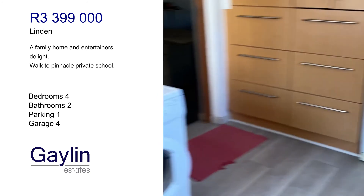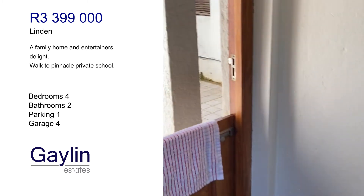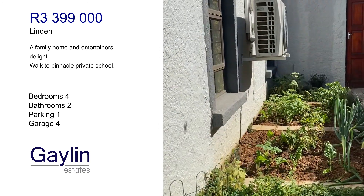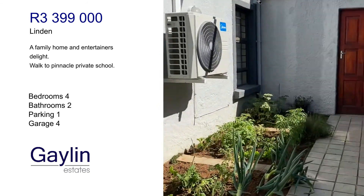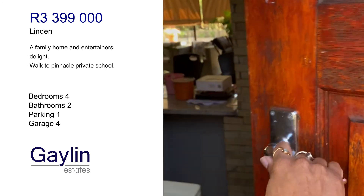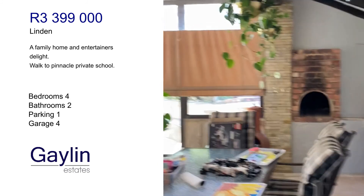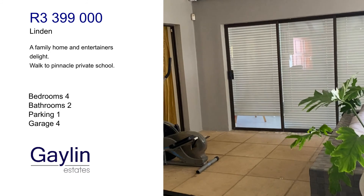Dishwasher, washing machine and dryer. It leads into a vegetable patch. From the vegetable patch there's a door that leads into the patio with a built-in braai and entertainment area.